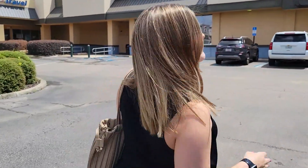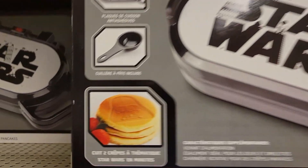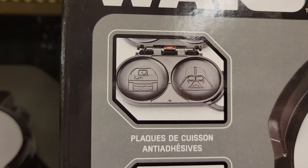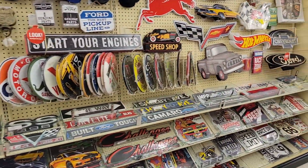The thing about bringing the wife with you on these kinds of trips is you've got to go to stores like this. We've got some Star Wars pancakes, some Darth Vader, R2-D2 — this is the only cool section in the entire store right here.